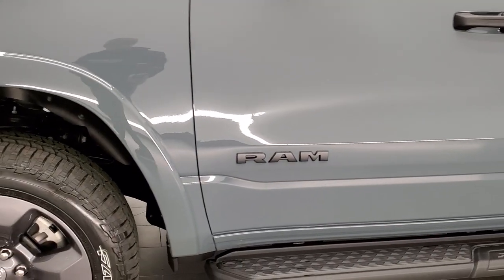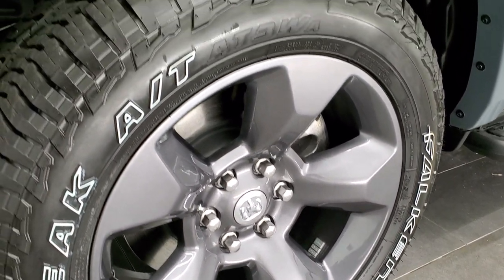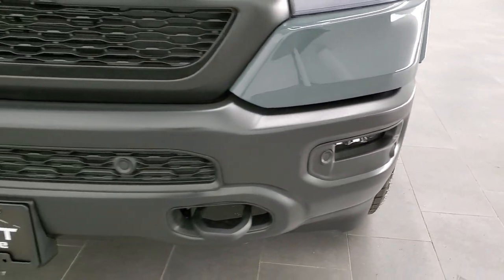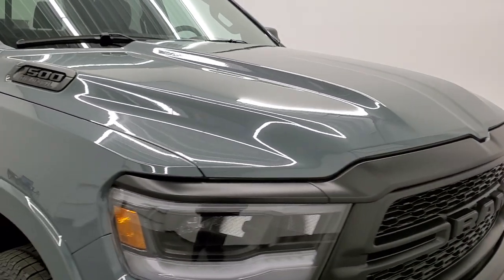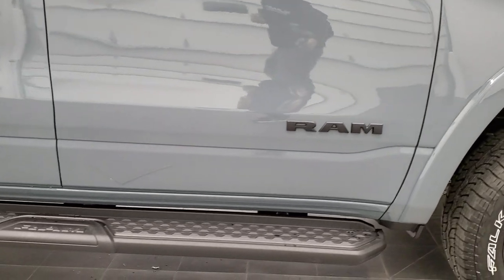You get the color-matched fender flares, the special 20-inch granite crystal-painted alloy rims, and the Falcon Wild Peak all-terrain tires. You also get the LED fog lamps, the painted front bumper and grille, and the 1500 and RAM logos that are all blacked out, as well as those black step bars.